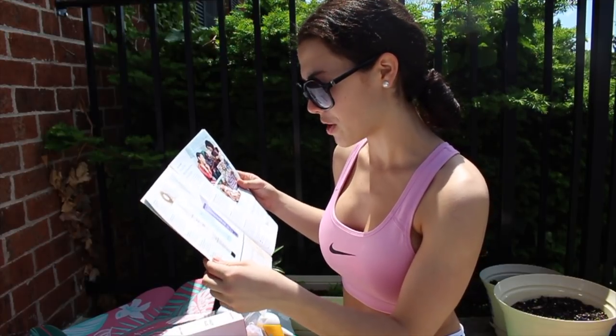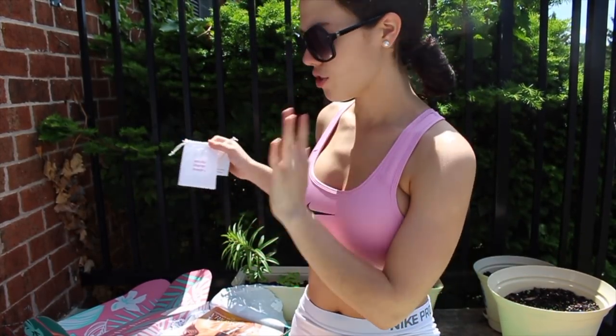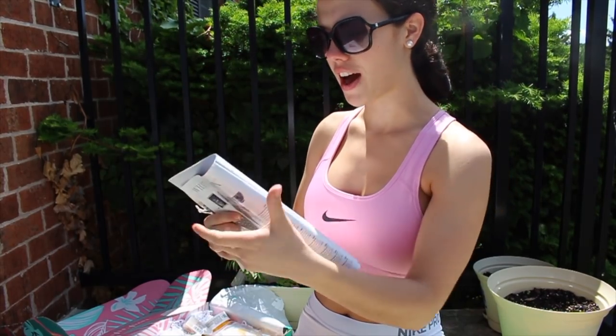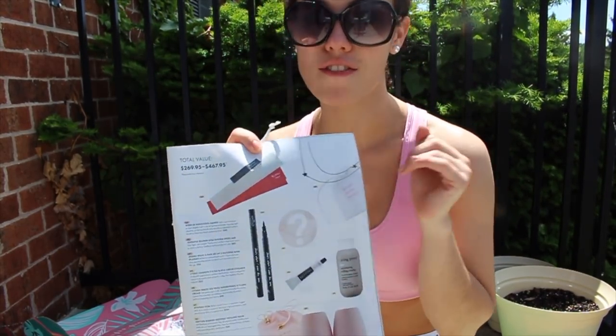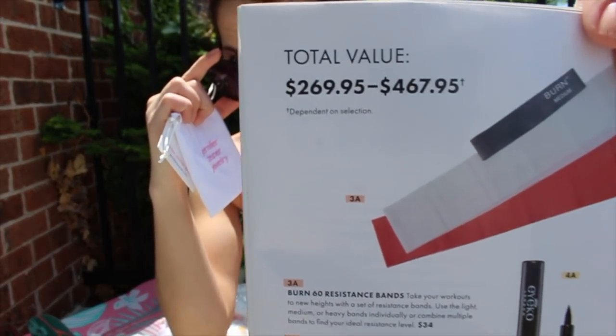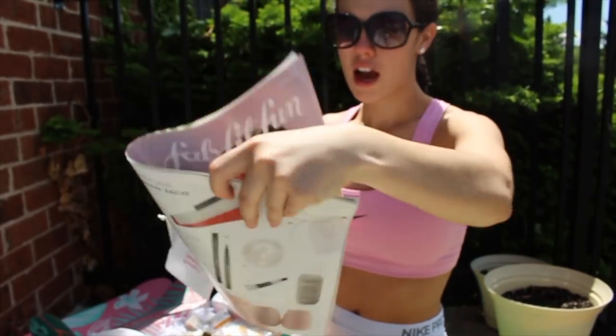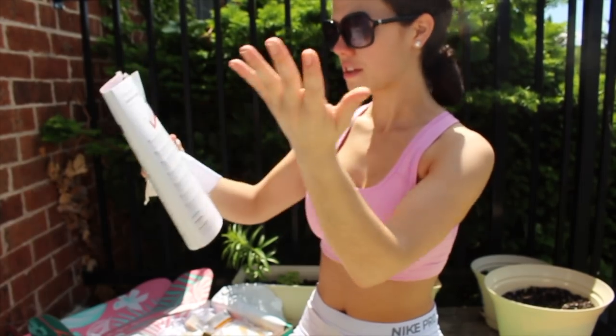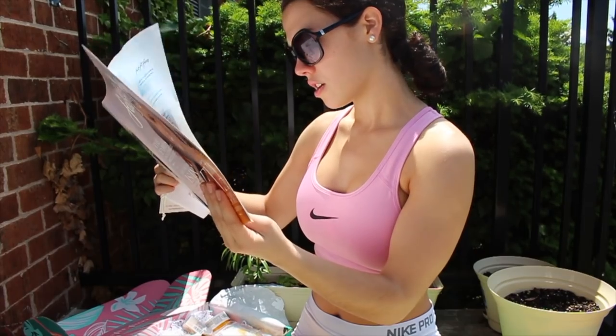You get this big bottle in the box — use my code to get the discount and all these amazing goodies for yourself. Depending on what you choose, the total retail value of everything in your box ranges between $269.95 and $467.95. You could pick a hair dryer, hair masks, so many different things. The Living Proof alone is $30 for that tiny little size.